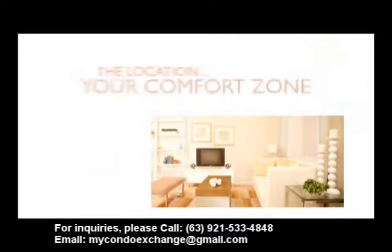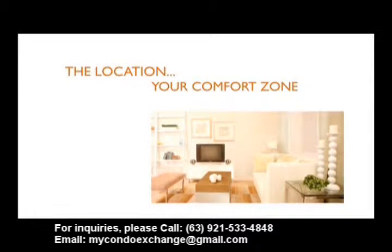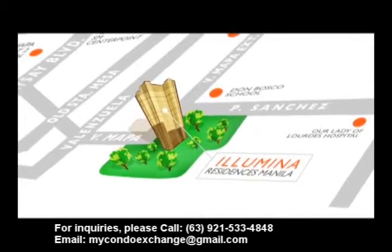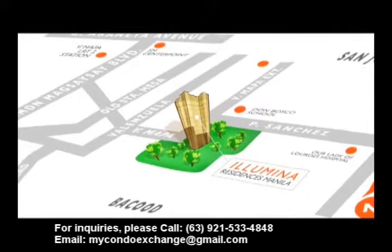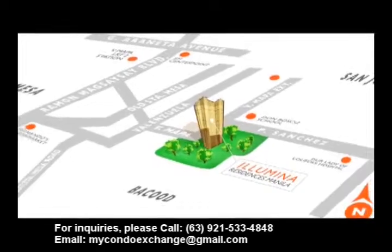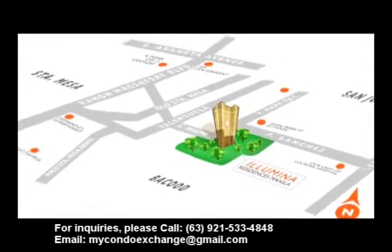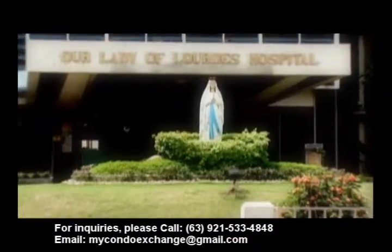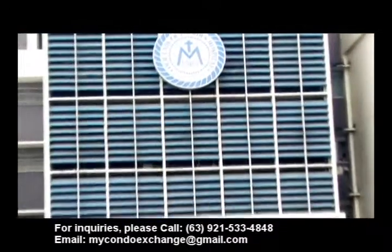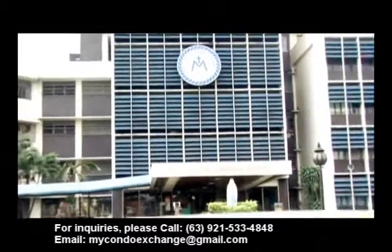Master planned for smart living with comfort and efficiency in mind, Illumina is designed to enhance the familiar comforts of home in a grand way. Illumina Residences Manila's location on P. Sanchez in Santa Mesa puts everything you need in life within easy reach. Schools, malls, offices, and hospitals are within walking distance or a short drive nearby.